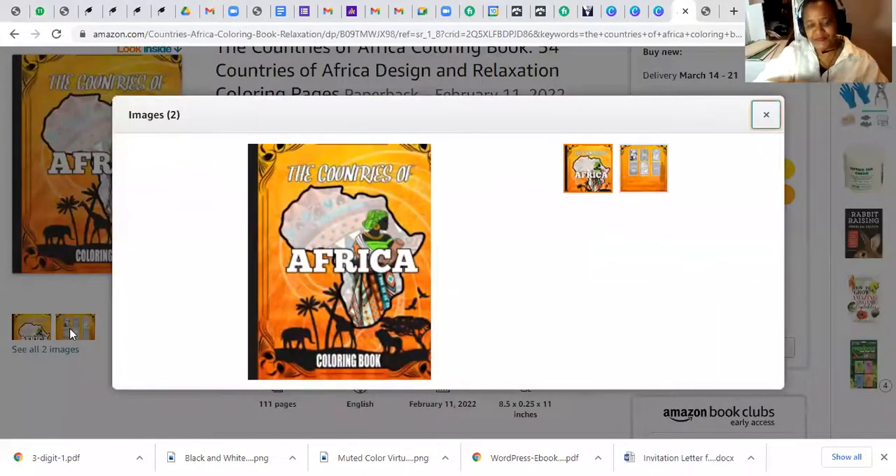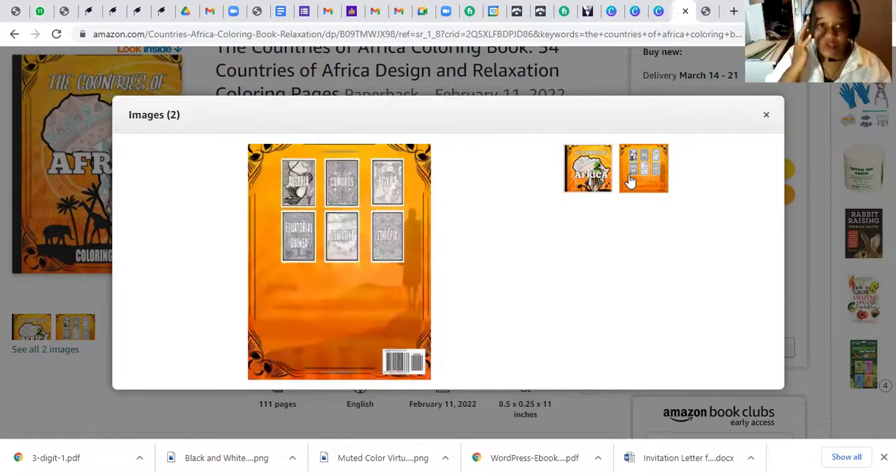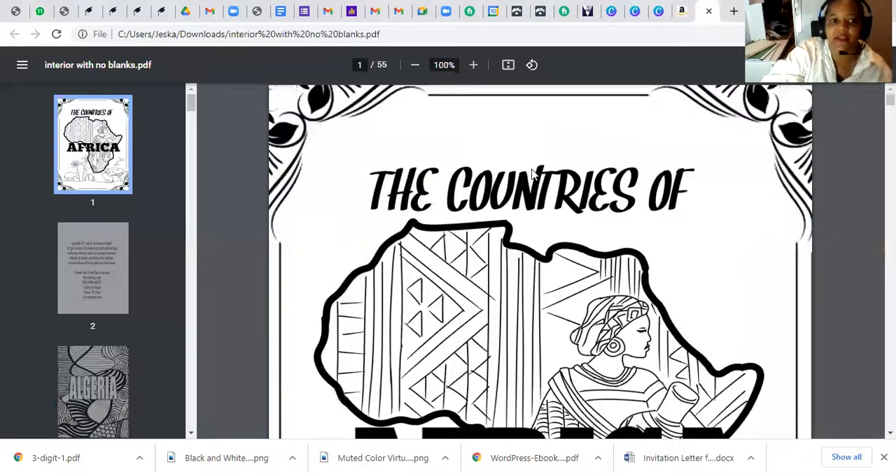Can we just shout out the artwork — the beauty and the brightness on the front and the back? Each of the countries has its own unique design and flair. And now a special sneak peek: let me get over here — bam — the interior, the inside of the book.